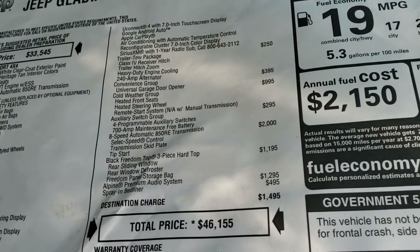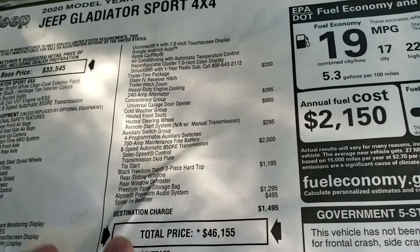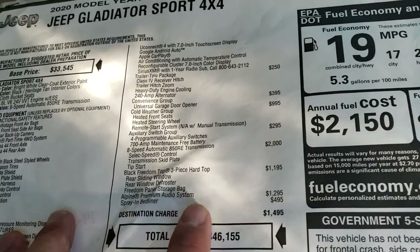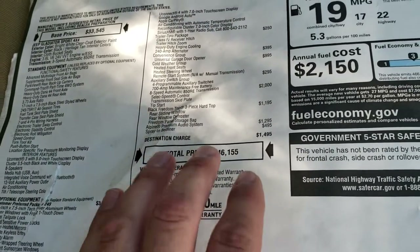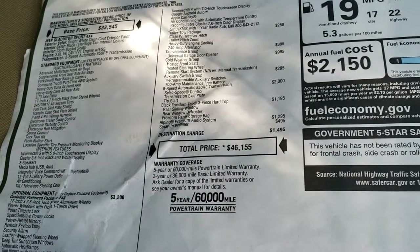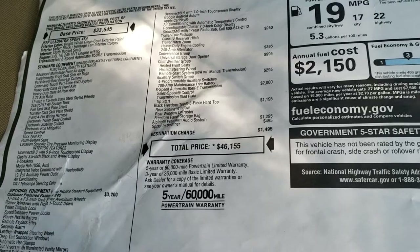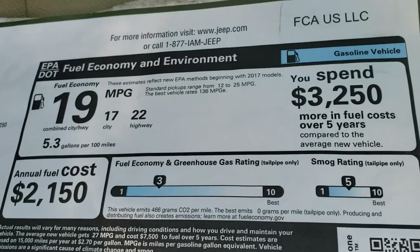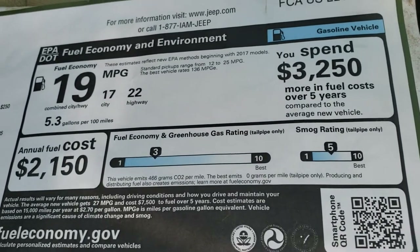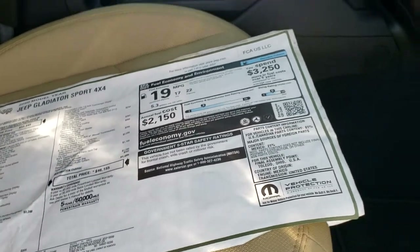The 8 speed automatic transmission is a $2,000 option and the hard top is a $1,195 option. This one has the Alpine premium audio system which is a $1,295 option, and then the spray-in bed liner. That's the MSRP on it. Obviously with the lift kit, rims, and tires it's going to be more — there's a link in the upper right part of your screen to our website to see the exact pricing. Fuel economy is 22 highway, 17 city, and they don't rate it for crash test ratings.